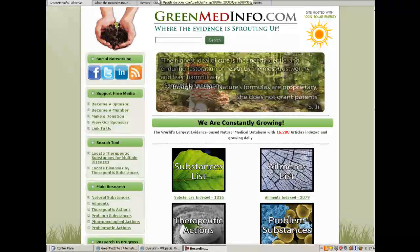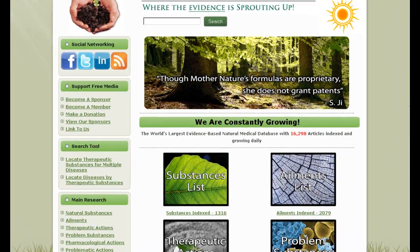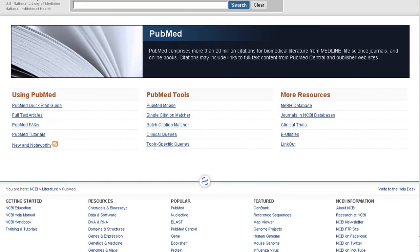Just to give you a sense for how much research exists, we're going to jump over here to PubMed.gov, which I encourage you all to search out and use because it is the source for all of the data on our database. This is a public domain bibliographic reference source where you can look up up to 20 million different citations using keywords — very much like Google. It's sort of like the Google of medicine and life science related information.